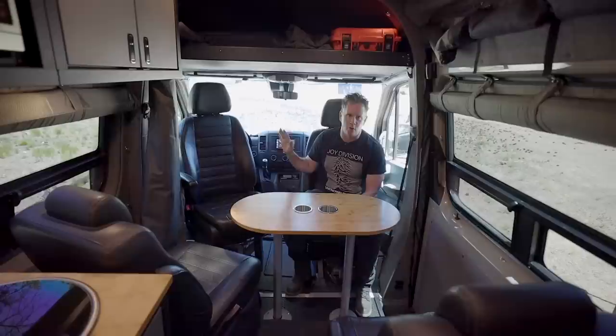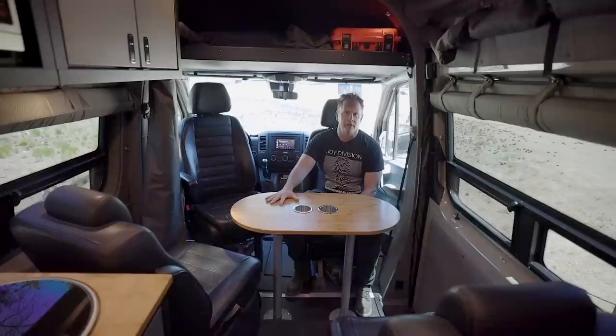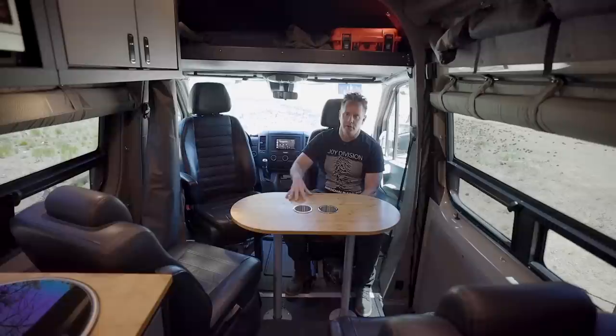One of the coolest things about these Sprinters is you can cruise on the freeway at 85 or 90 miles an hour — and I have the ticket from Nevada from last week to prove it. You can just get places, which sounds like it's not that big a deal until you've ridden in other rigs that can only go 60 or 65 miles an hour. For typical use cases, 98% of your time is on the highway. So you want a vehicle that can get up to speed and stay at speed and get you places.